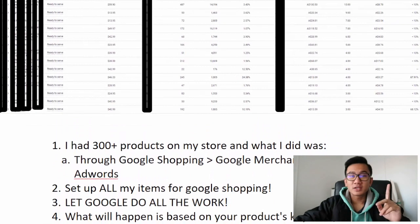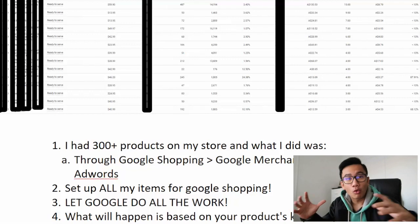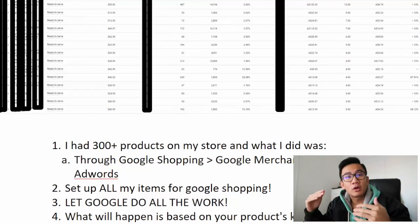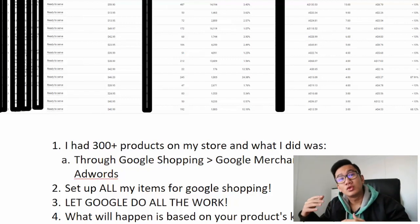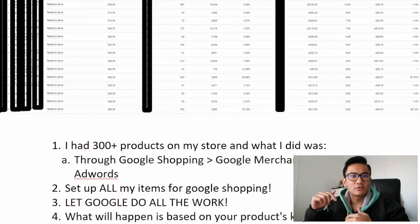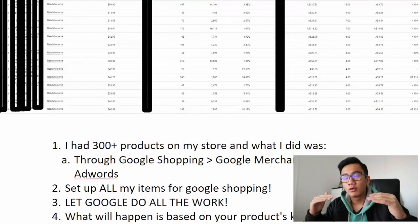The first thing I did was put 300-plus products on my store and upload all the items at once. You install Google Shopping on your Shopify store, upload the items onto Google Merchant Center, then bring those items to Google AdWords. If you want an in-depth walkthrough, drop a comment below and I'll start a new store and go through the whole process from scratch.